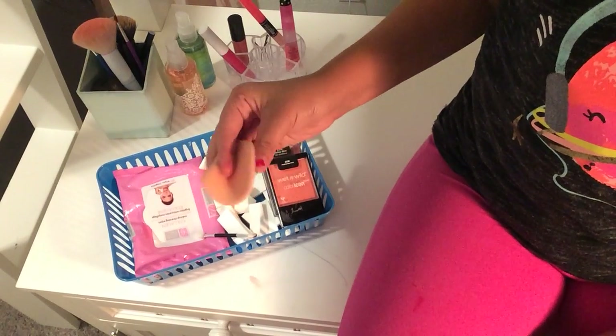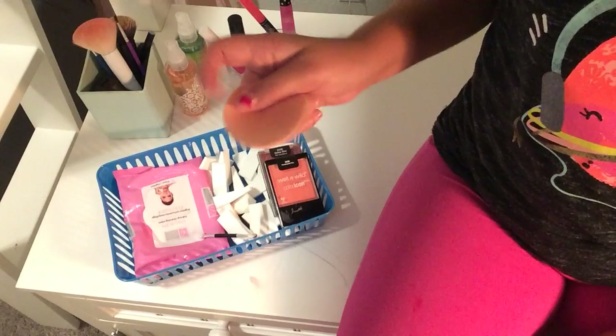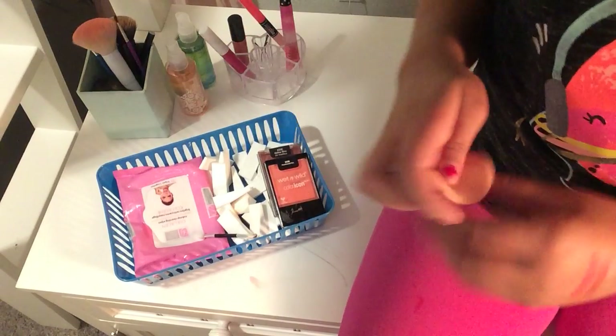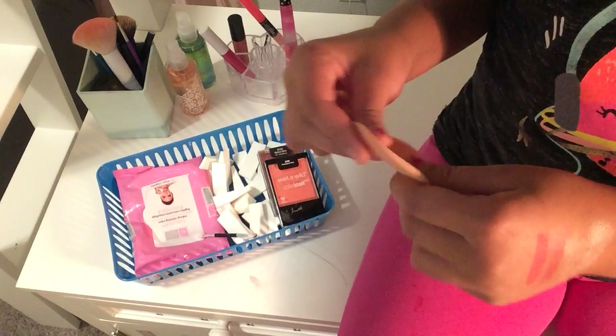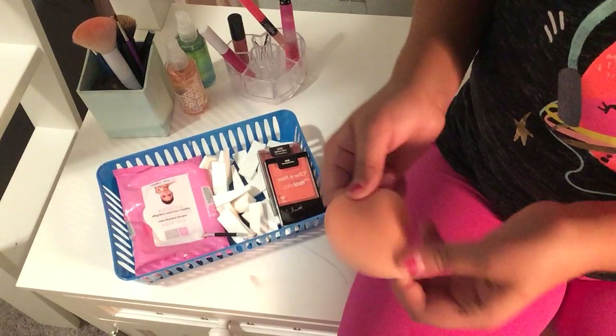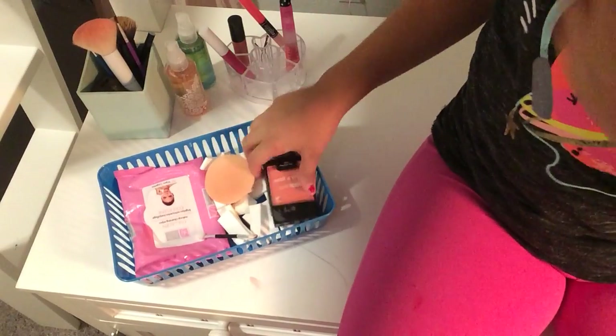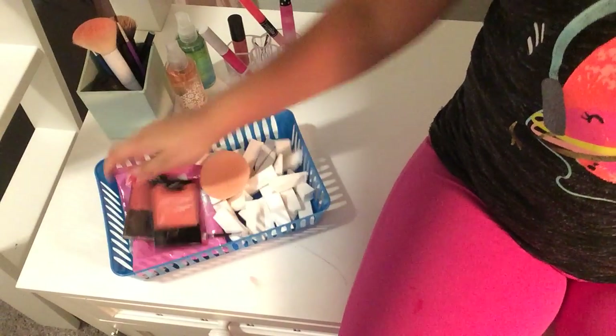I also keep this sponge from the ColorMates powder in here. I can use it for foundation or powder, but it makes your face look patchy. I just keep that in there along with these blushes.